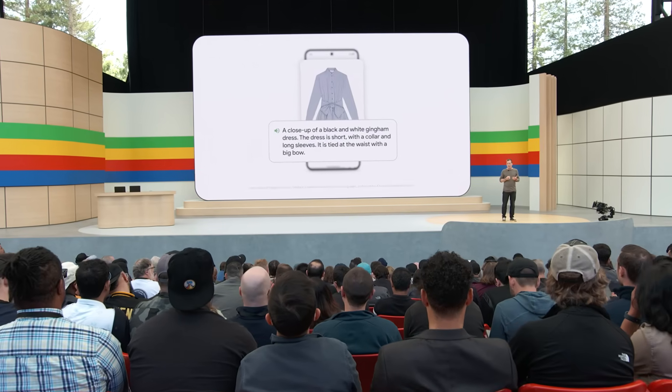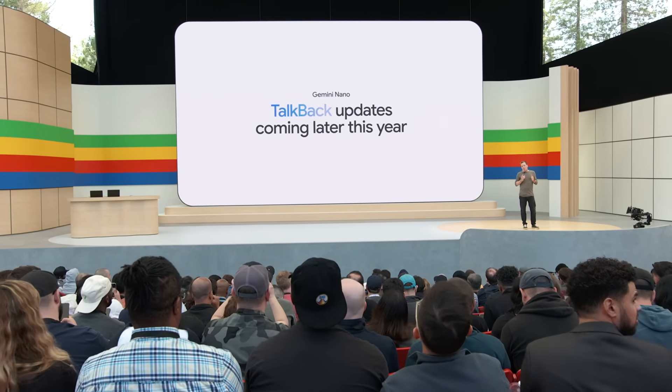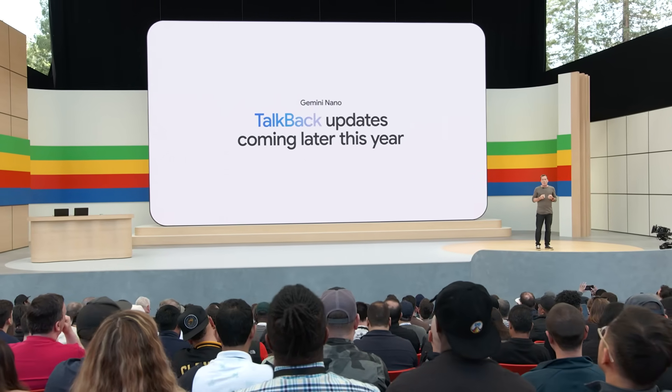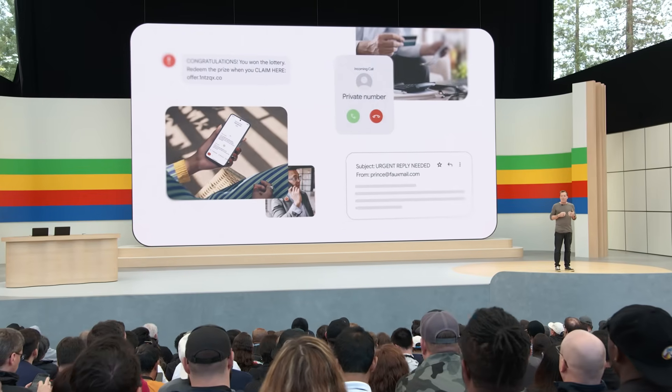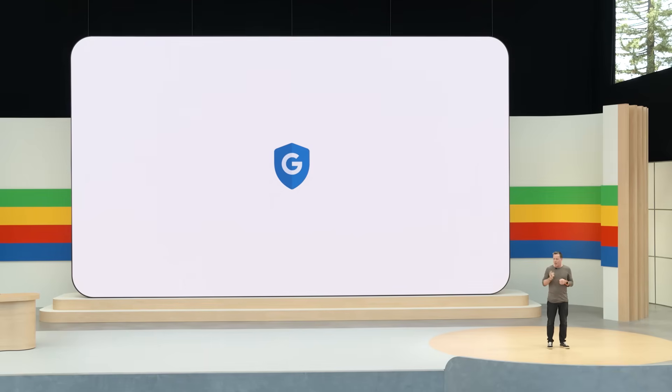These improvements to TalkBack are coming later this year. Let me show you another example of what on-device AI can unlock. People lost more than $1 trillion to fraud last year, and as scams continue to evolve across texts, phone calls, and even videos, Android can help protect you from the bad guys no matter how they try to reach you.